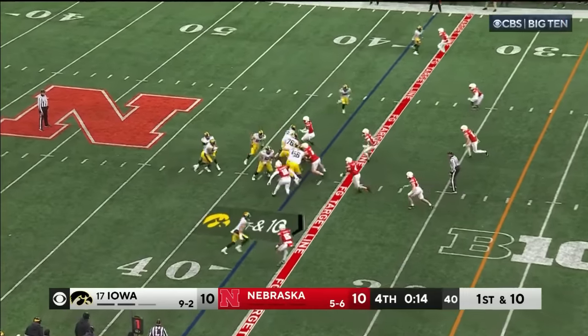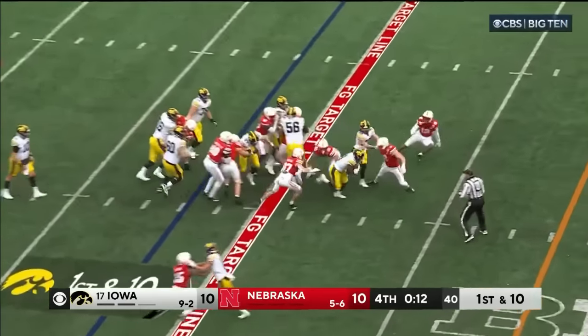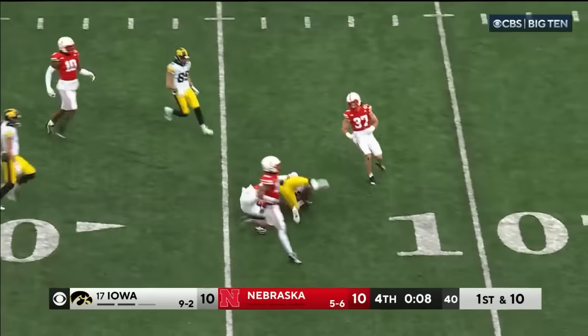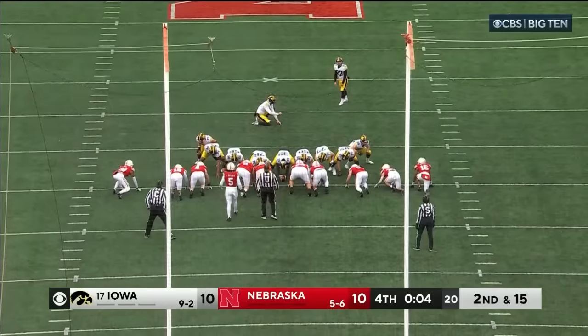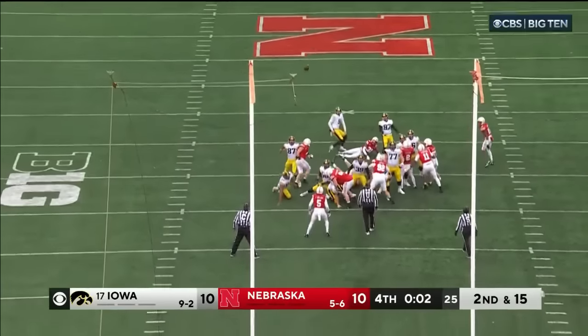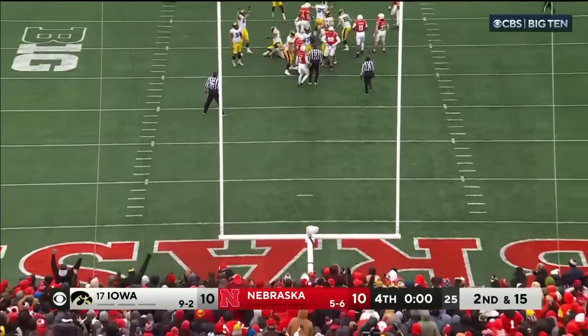Hill out of the gun, they hand it off to Williams. Williams inside the 30, breaks a tackle inside the 25 — Gifford missed him. Good snap, good hold, kick is on its way — it is good.